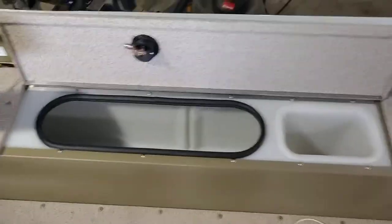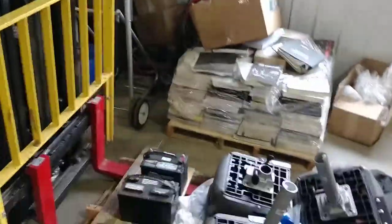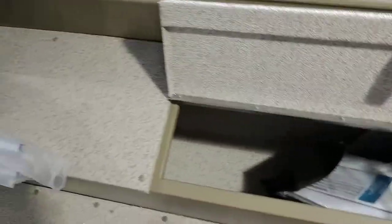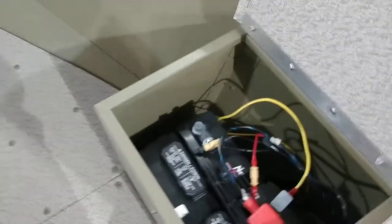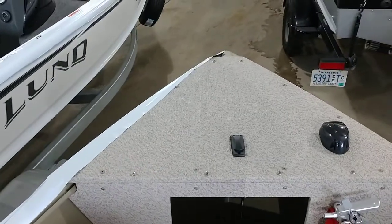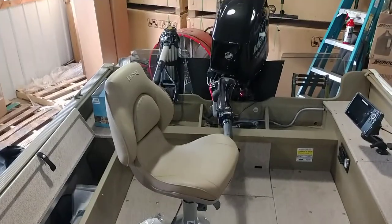Nice storage — isn't bad. This is the live well, a nice-sized live well and little bait well. There's storage on the other side, dry storage up here. These little boxes are where the batteries are for the Advantage — one on this side, one on this side. Enough room if you want to put a good trolling motor up front. Looks good.